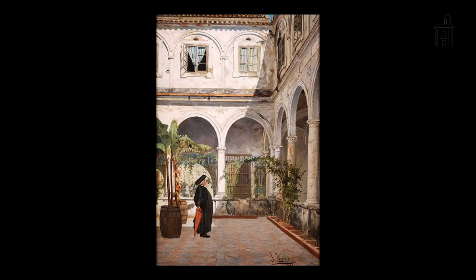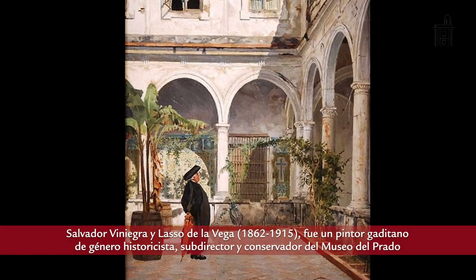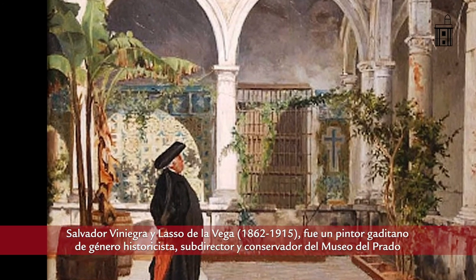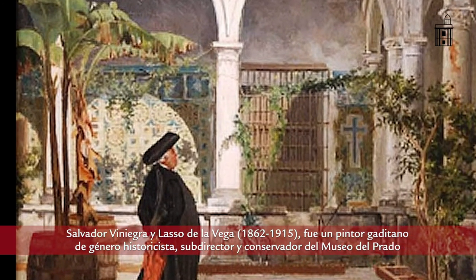El cónsul francés en Cádiz, C. Poissonon, que luego fue embajador plenipotenciario en Montevideo, tenía algunas de estas piezas. Un cuadro existente en el Museo Provincial de Bellas Artes de Cádiz, de Salvador Viniegra, refleja cómo un sacerdote se encuentra en este claustro y en el fondo hay unos azulejos: son los azulejos sevillanos que sustituyeron a los azulejos holandeses y de los que hoy en día no se conserva absolutamente nada.